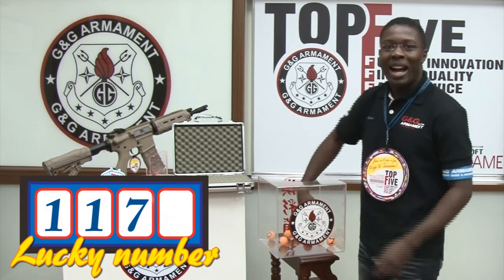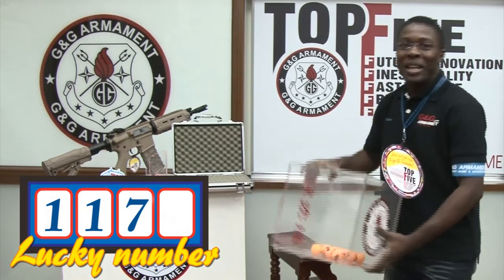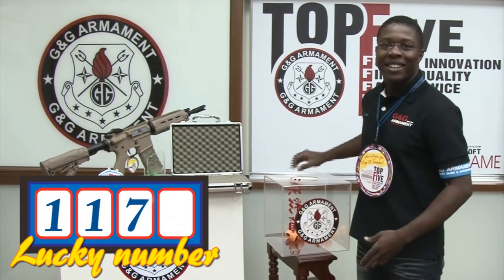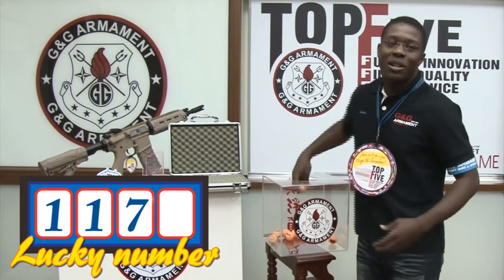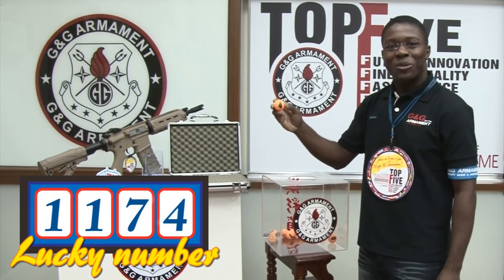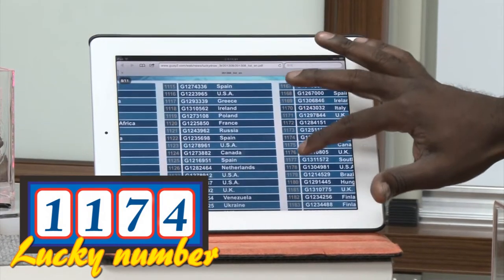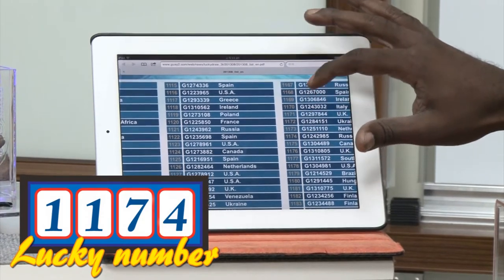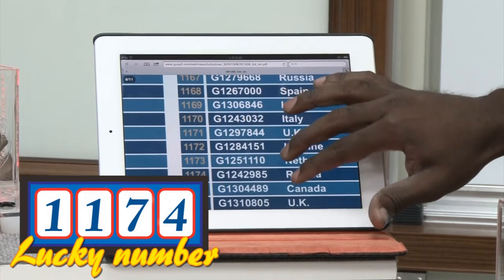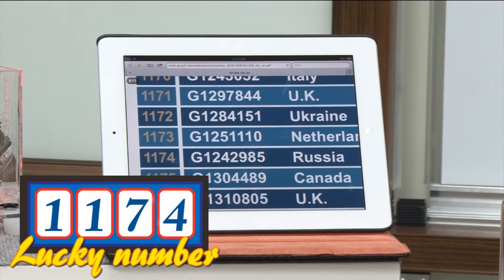Now finally we have the last one, and this is going to be the big one. Let me choose. The last one is 4. The last digit is 4. And here we go — our winner for today is 1, 1, 7, 4. This is the winner today, and the winner is from Russia. Congratulations.